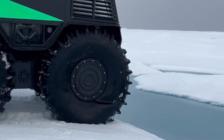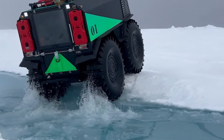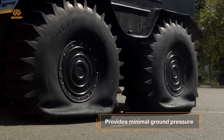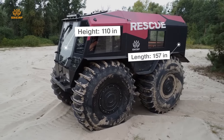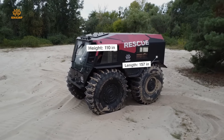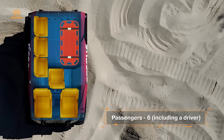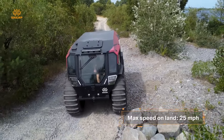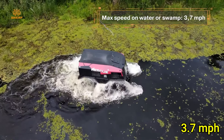This rugged beast boasts a 1.5-liter diesel engine delivering 44 horsepower and features a unique tubeless tire system that allows for impressive buoyancy and traction. Its compact design, measuring just 11 feet in length and 8 feet in width, allows it to maneuver through tight spaces while still providing ample cargo space. It can carry up to 2,200 pounds and reach speeds of 25 miles per hour on land and 3.7 miles per hour in water.